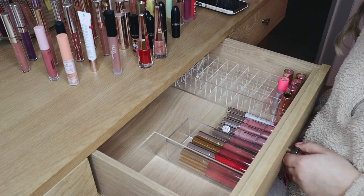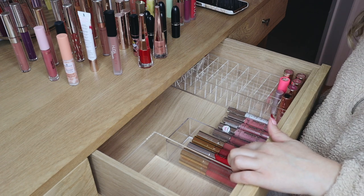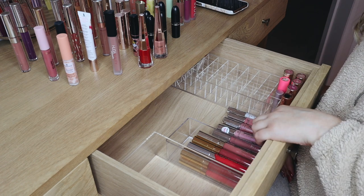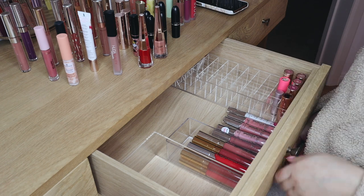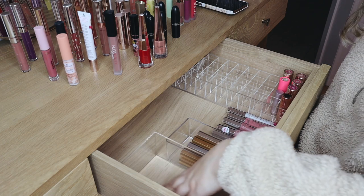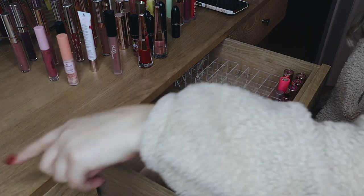Before moving on to the other containers, I'm going to add these kept lip products into the drawer. So far the drawer is looking like this — all my ColourPop lippies are in here, Essence is over here, and all my bullet lipsticks are over here.